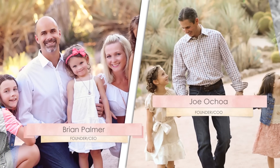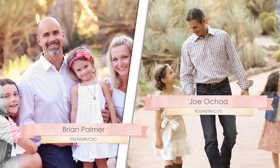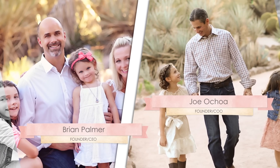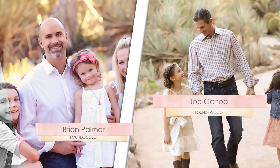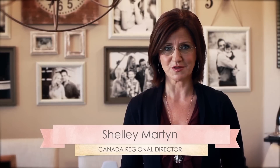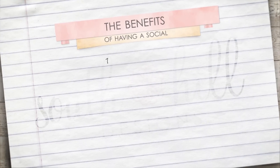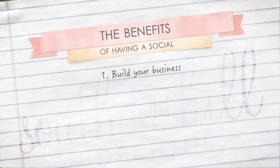Joe and Brian, with five little girls and their desire to make a difference in the lives of individuals, women and families, created South Hill Designs to do just that. Take the time to enjoy your socials, build relationships, offer excellent customer service, and your hosts and customers will come back over and over again.